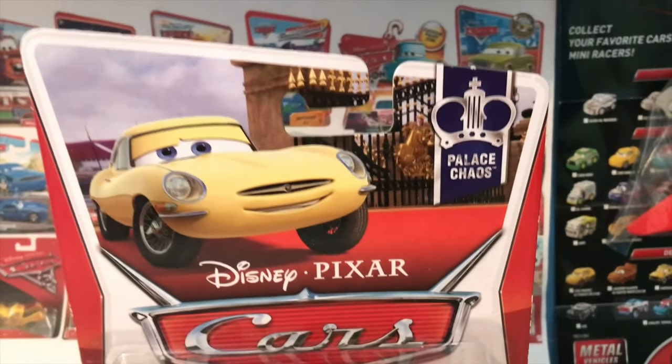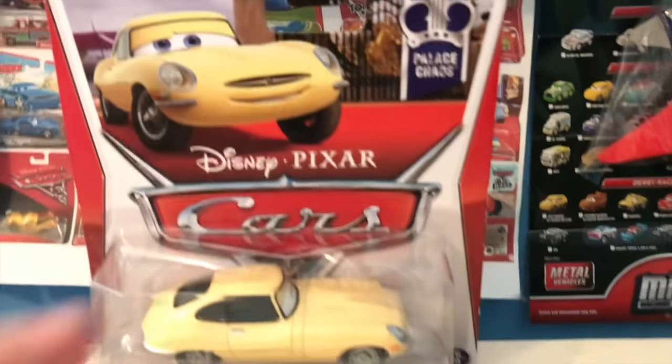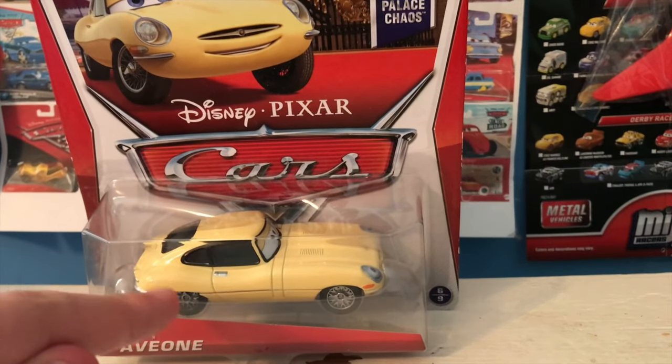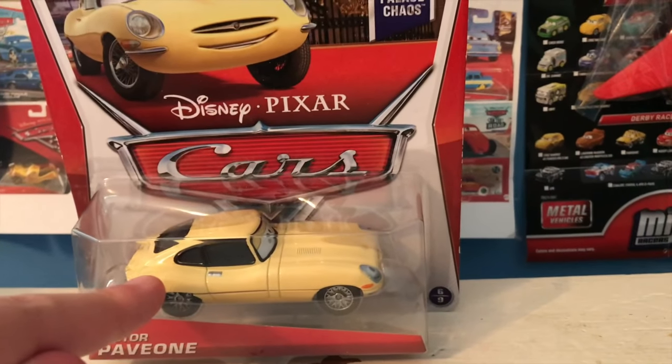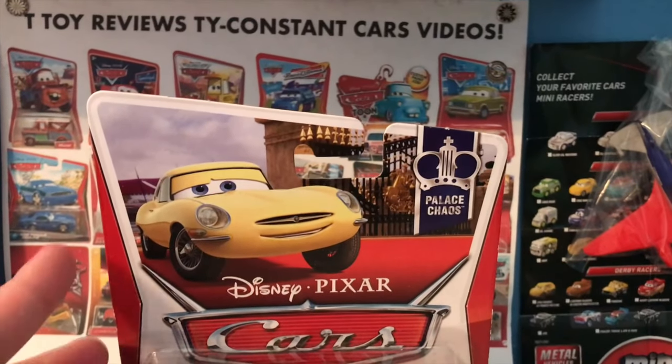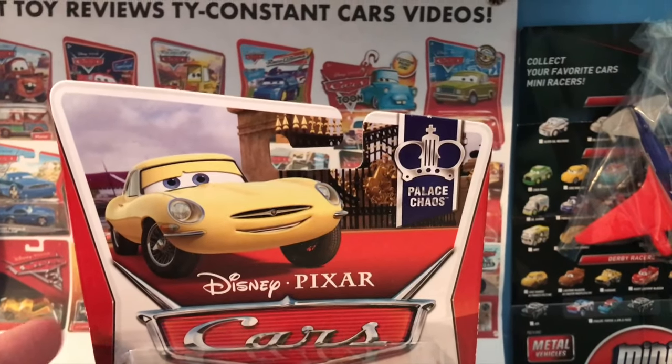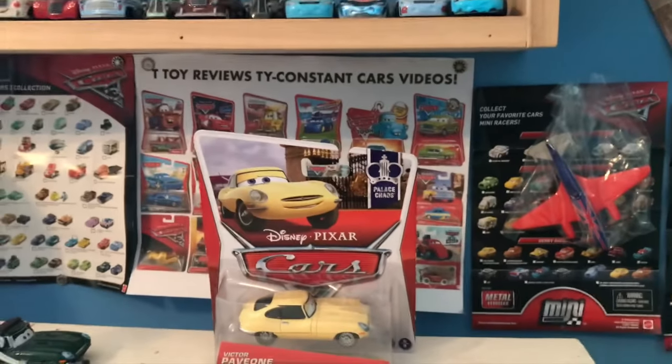I'm not much of a car guy, but I know a jaguar when I see one — and this isn't a jaguar. A jaguar is a type of large cat that's part of the panther family and is native to South America. This is a car — obviously not a jaguar. There's a big difference. Get it together, guys.